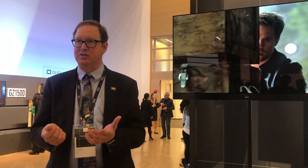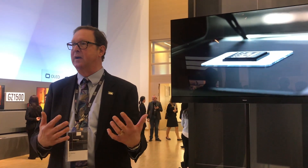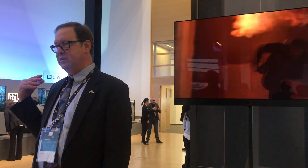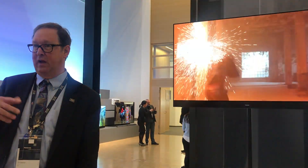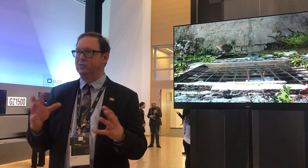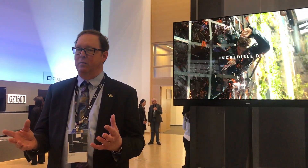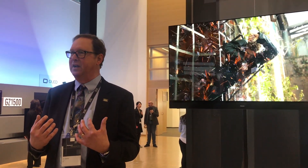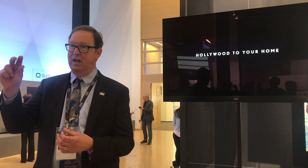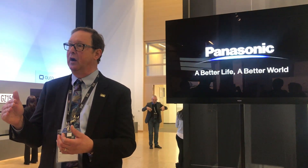So the idea is that the consumer then has a simple solution. They pick the THX mode and they have the closest out-of-the-box experience to what was on in Hollywood. You probably saw over here portrait displays that did the auto-calibration of the screens — that's a professional situation and nobody at home has these tools. So we do the work with the Panasonic engineer in our lab to make that setting, so the calibration is already baked into the firmware on the TV.